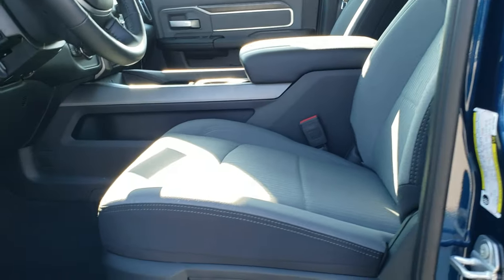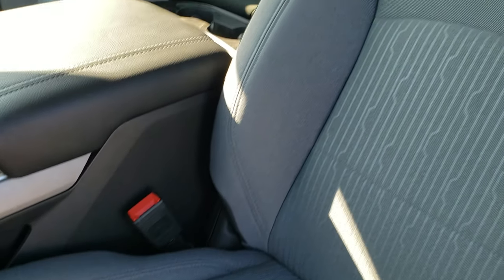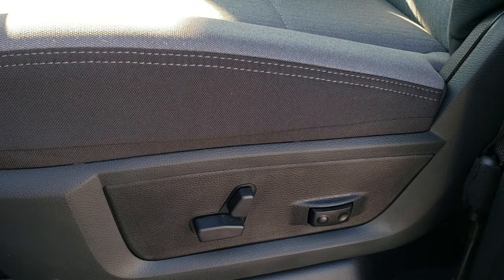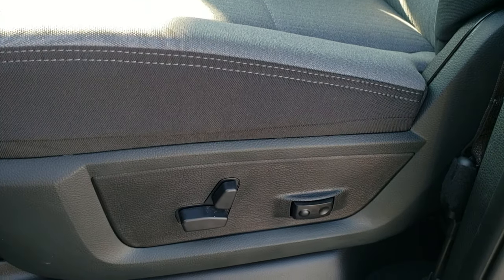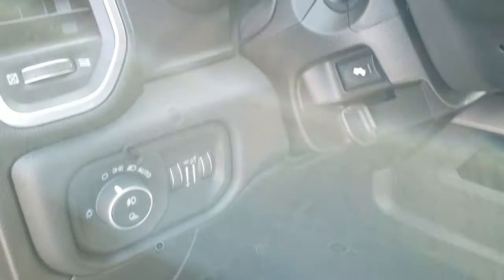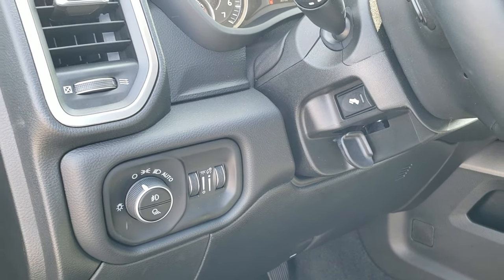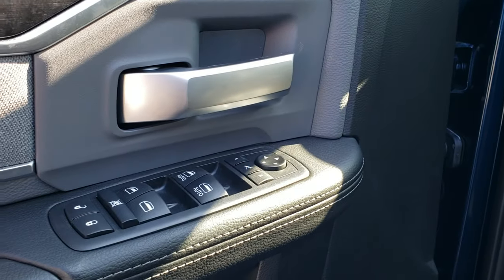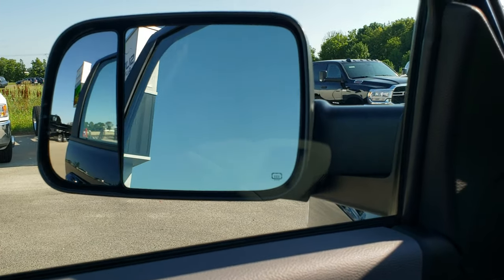As we hop inside the truck, the Level 1 gives you the gray cloth bucket seats, power driver seat, two-tone black sides, driver-side lumbar, factory floor mats, auto headlamps, power pedals, power windows, and power locks. This one has the tow mirrors with power fold-in mirrors.